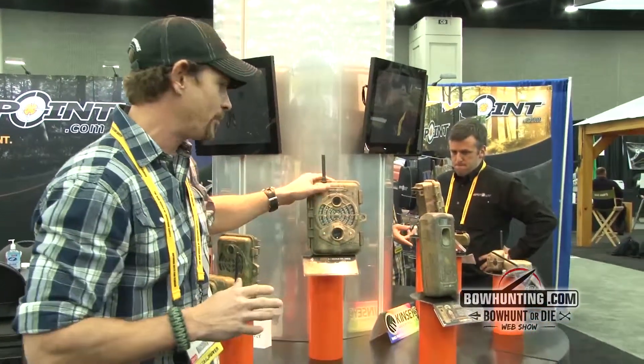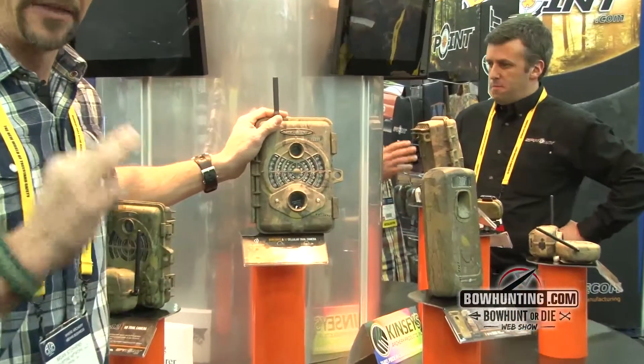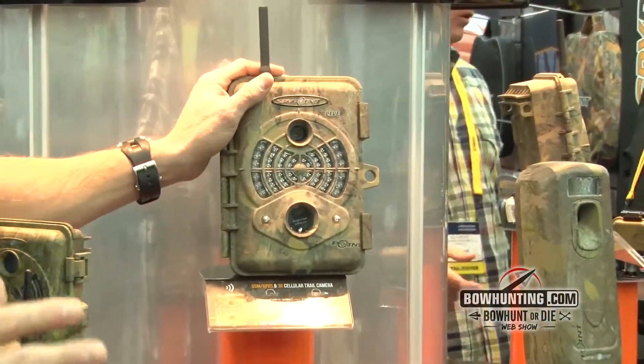Brian Stephens here from UltimateBowHuntingTV.com. I want to talk about, in my opinion, one of the most innovative game cameras on the market — the SpyPoint Live 3G. There are three reasons why I think the Live 3G is so innovative.